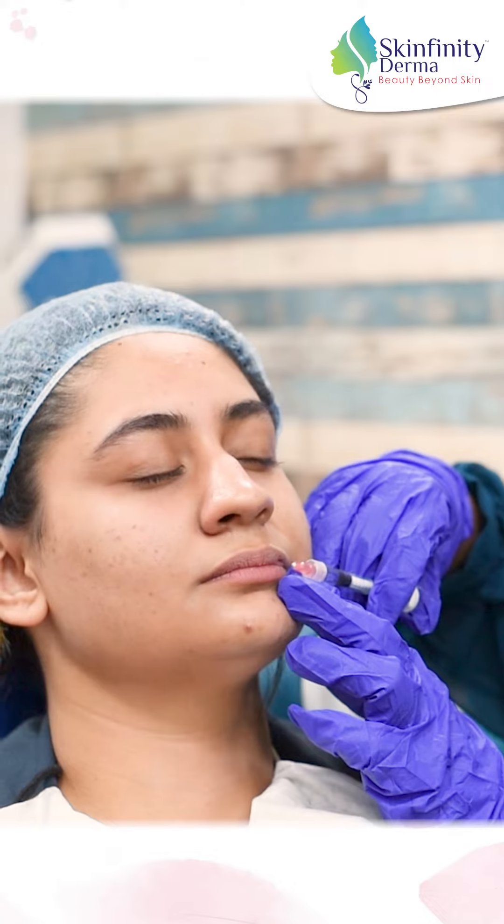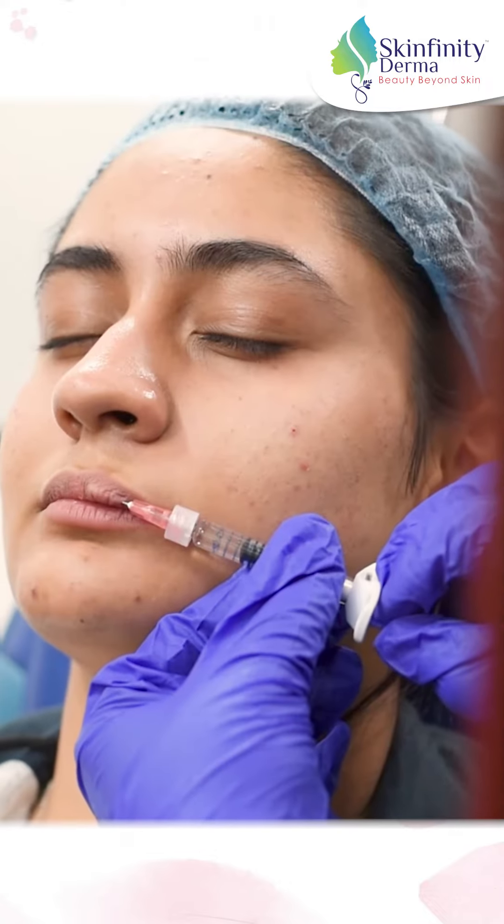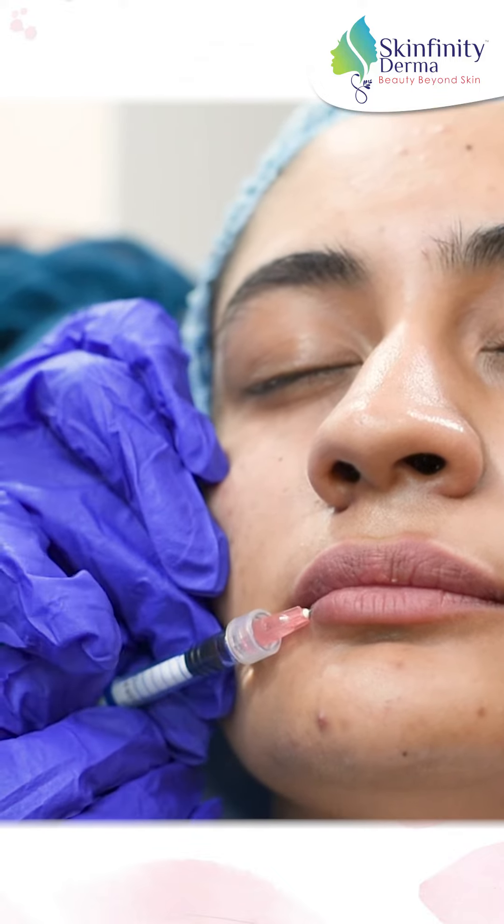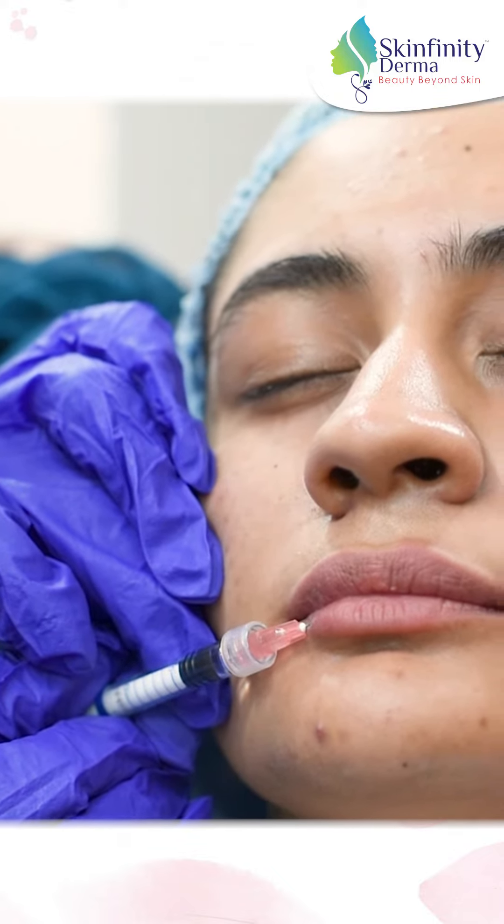Next I go with the lip filler. The rest of the product I'm using on the lips, giving a little bit of volume, enhancing the borders, and defining the arcs so that she looks more beautiful.